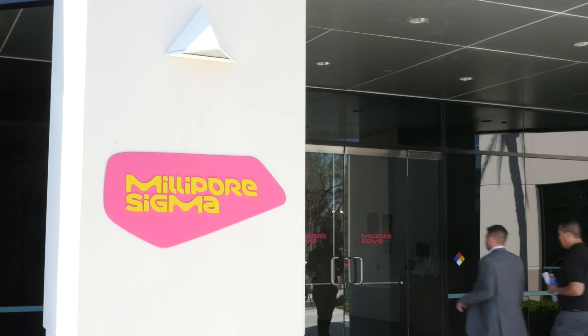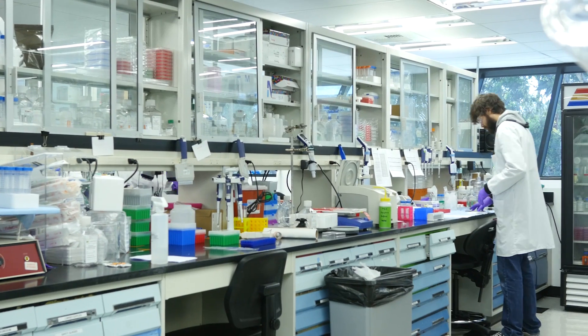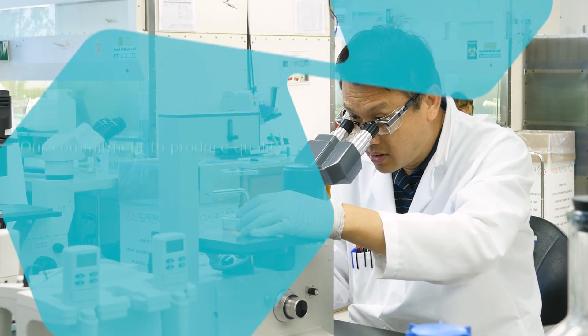My name is Patrick Schneider. I'm head of R&D and Technology Development at MilliporeSigma. At MilliporeSigma we have more than 40 years of experience in developing antibodies and we pride ourselves on transparency — transparency on the data that we generate, transparency on how we're validating those antibodies, and ultimately to inform the researcher on what experiments might work for them with those particular products.